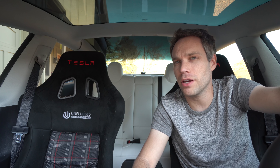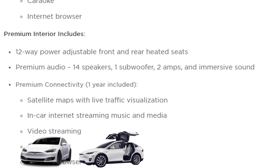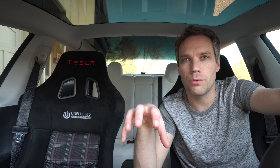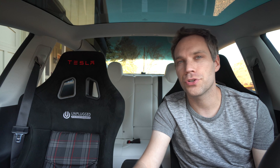With all new Teslas, premium connectivity is either free for 30 days on vehicles with a partial premium interior — which currently are just the Standard Range Plus Model 3s — or free for one year on all other Teslas: Model S, X, Y, and the Long Range or Performance Model 3. Having enjoyed unlimited free connectivity on the Model S, the race car Model 3 was the first Tesla I purchased that needed renewal after a year, and that time has now come.